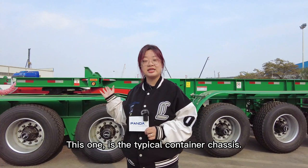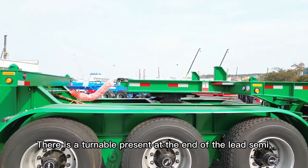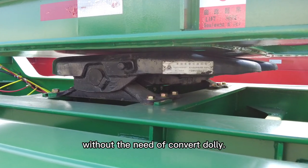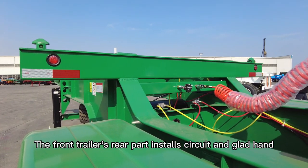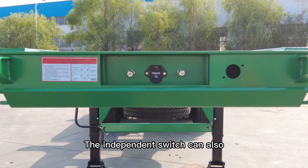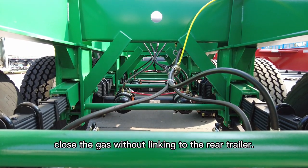This one is a typical continual chassis. There is a turntable present at the end of the lead semi, allowing it to connect to another semi without the need of a converter dolly. The front trailer's rear part installs a circle and coupling handle to make the connection with the rear trailer. The independent switch can also control the air supply without linking to the rear trailer.